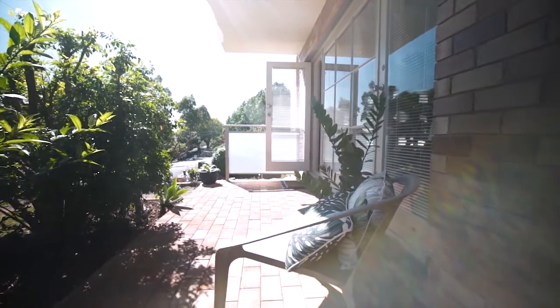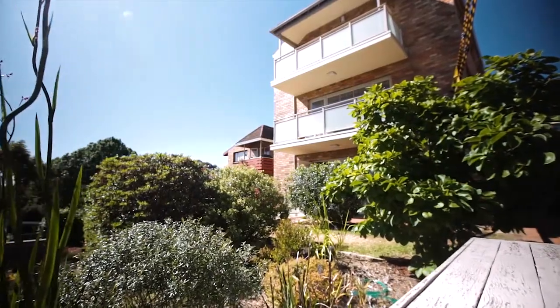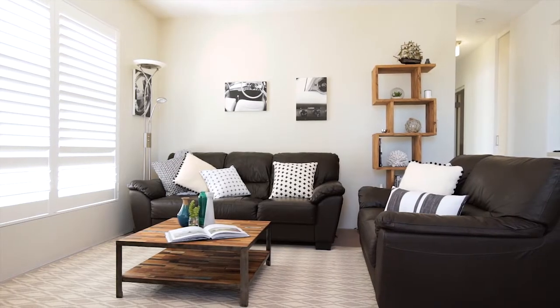A beautiful fully renovated two-bedroom ground-floor apartment, positioned in a boutique block of only six apartments and enjoying that perfect north aspect. I'm Andrew from Cunningham's — come inside, take a look around.